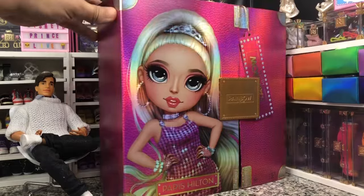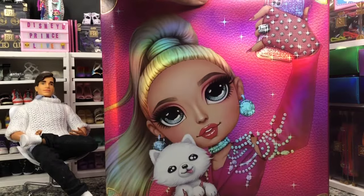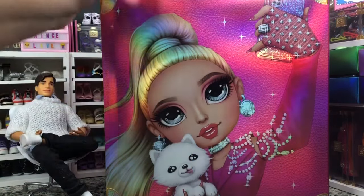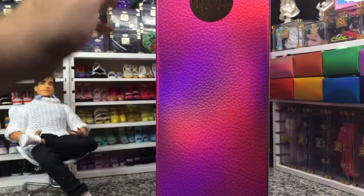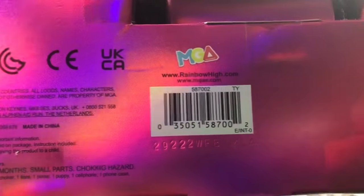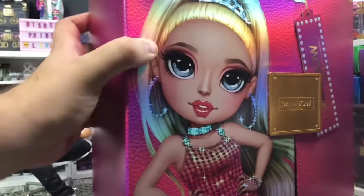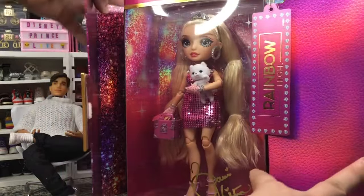So we want to take a look at her, and we're going to look at her box first. Here she is on the back — she's got the little puppy. She has got her second outfit on in the back. She is a premium edition, is what they call her. And here is her UPC. She is still for sale at some places. Let's take a look at her inside the box.